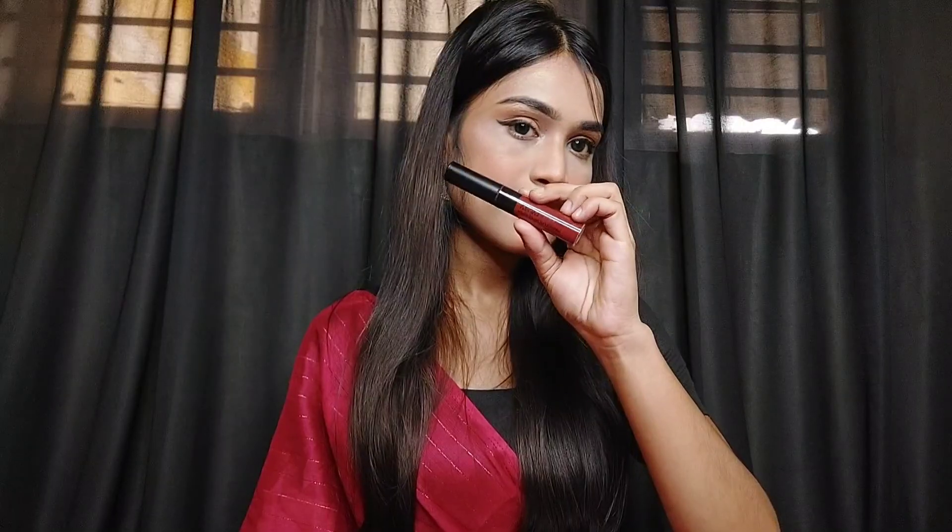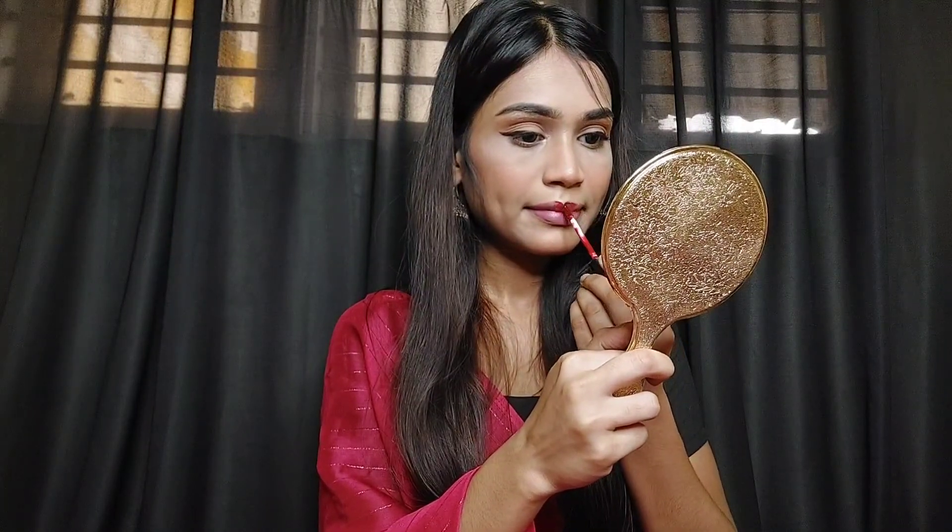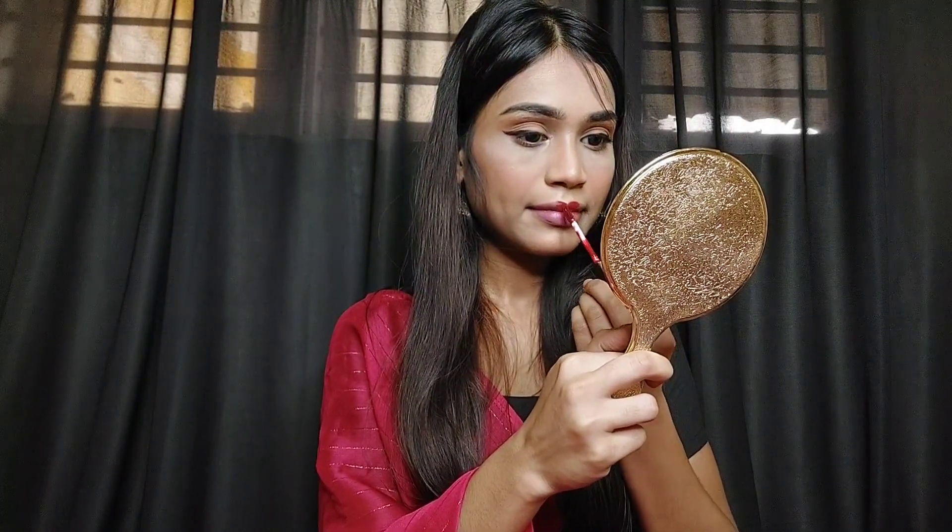After applying the mascara, I will use Maybelline's lipstick. I personally think this lipstick is very good. After applying the lipstick, my makeup is almost complete.